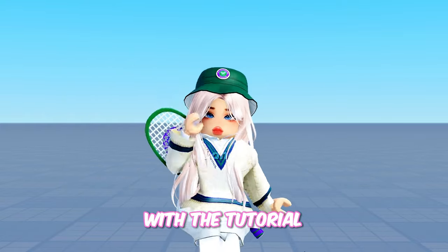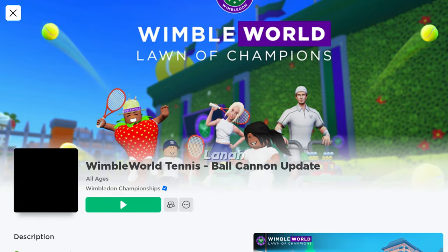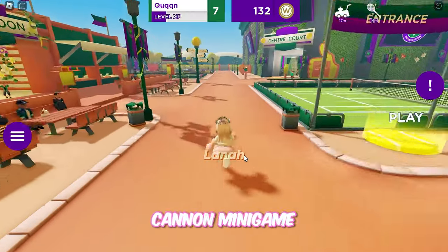Now let's get started with the tutorial. Join Wimbledon World Tennis Experience. Once you've joined, go to the Canon mini-game.